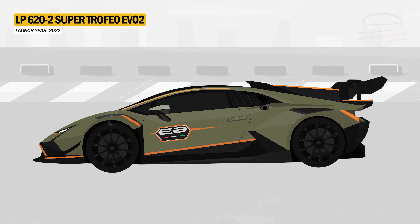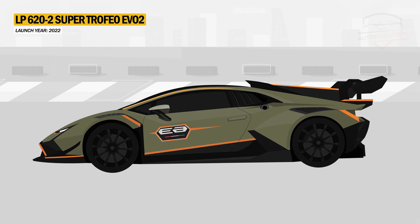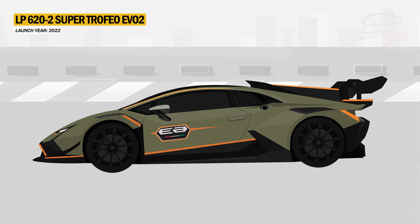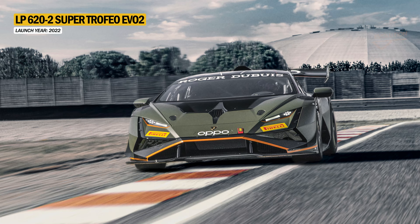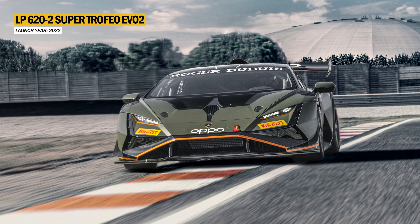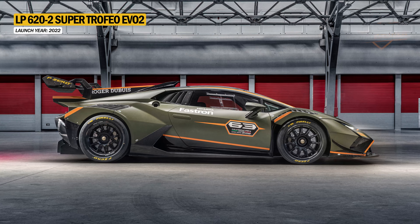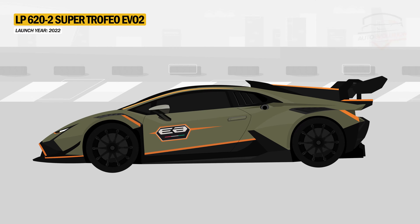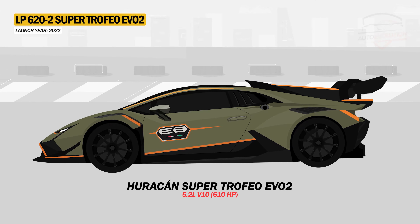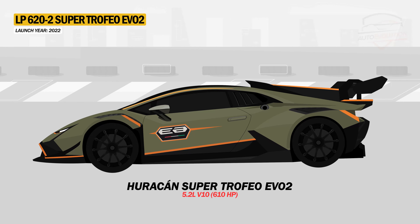The Huracan LP620-2 SuperTrofeo Evo 2 was introduced in 2022 and features major aerodynamic changes compared to its sibling, the SuperTrofeo Evo. The front was restyled, featuring new light clusters and a pronounced Omega lip, along with new air curtain intakes. The rear wings are composed of a single element which includes part of the side spoiler. The SuperTrofeo Evo 2 is powered by a 5.2-liter naturally aspirated V10 delivering a maximum of 610 horsepower.